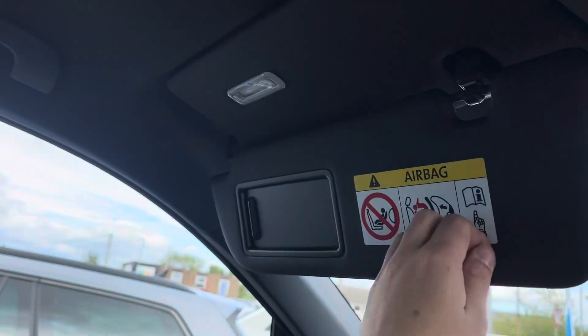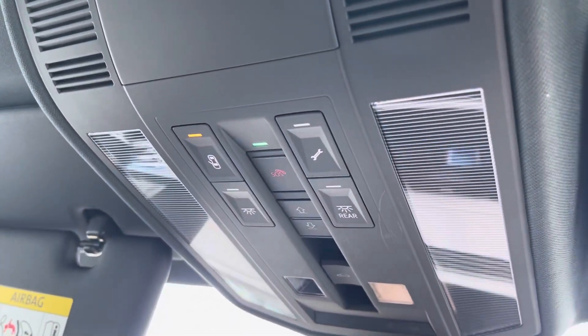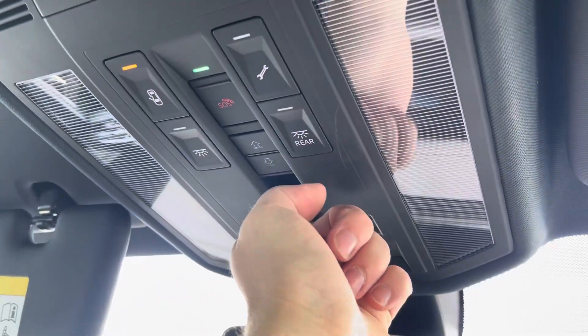The roof of the cabin features two lights and vanity mirrors, an SOS button, reading lights and controls for your panoramic sunroof.